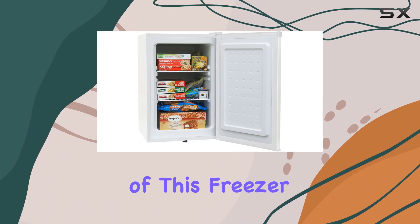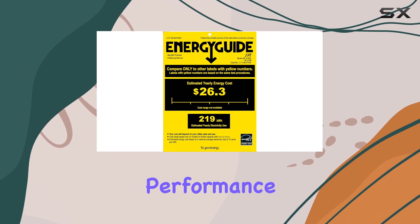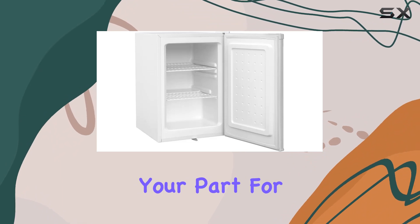One of the standout features of this freezer is its Energy Star Certification, ensuring energy efficiency without sacrificing performance. This means you can keep your electricity bills in check while doing your part for the environment.